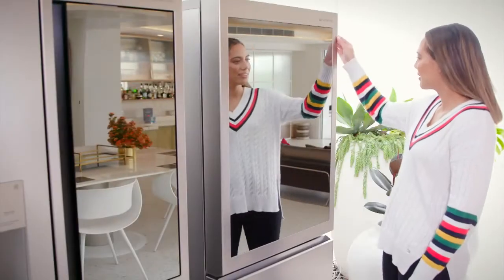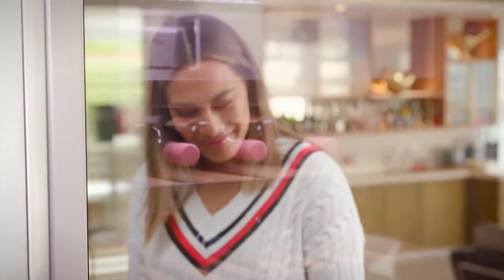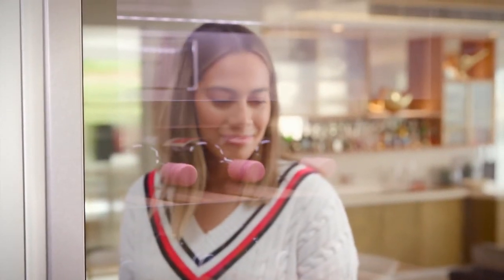The wine cellar features a coated glass door that blocks out UV light and heat but can allow viewing with two knocks on the glass, meaning you don't need to open the door to see inside.